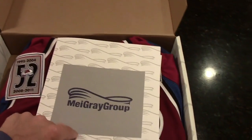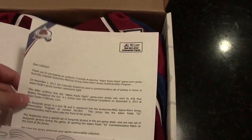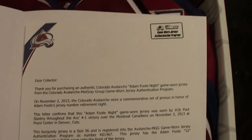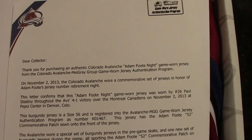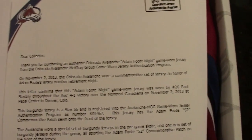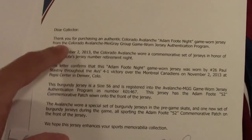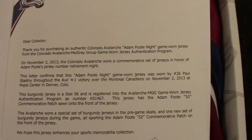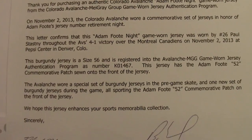We'll just check out this pamphlet real quick. It's like a nice Word document telling you this is authentic. It says, 'Dear Collector, thank you for purchasing an authentic Colorado Avalanche Adam Foote Night game-worn jersey from the Colorado Avalanche MyGrey Group.' November 2nd, 2013 — Colorado wore a commemorative set of jerseys in honor of Adam Foote Night. This letter confirms that this is real.